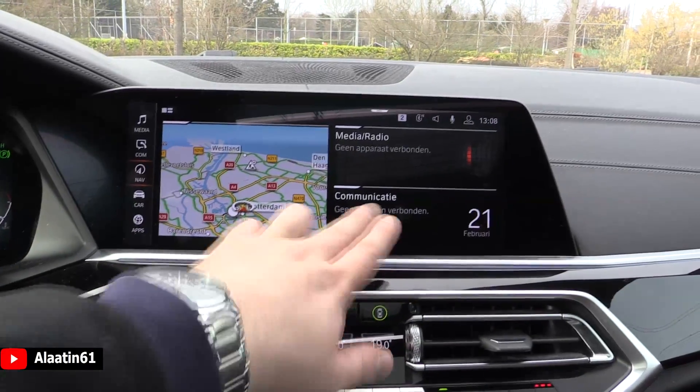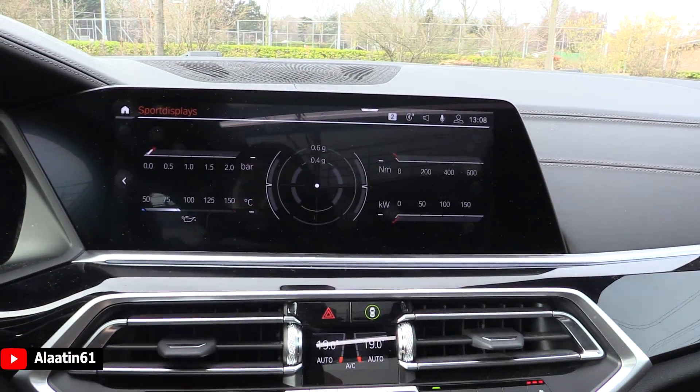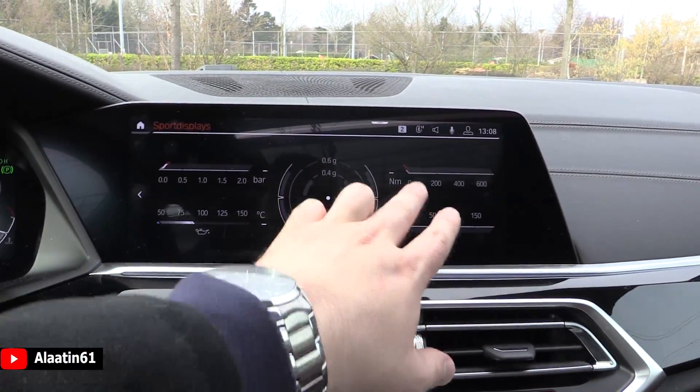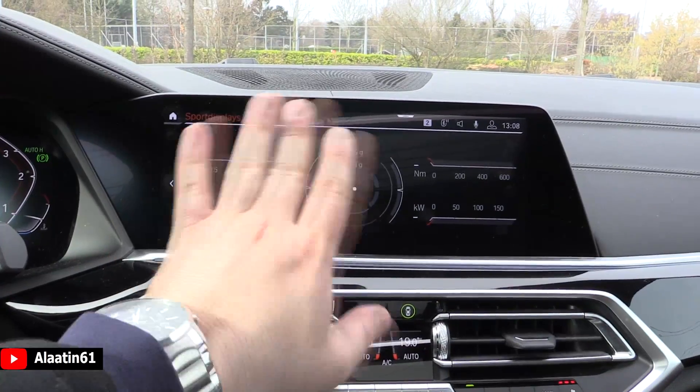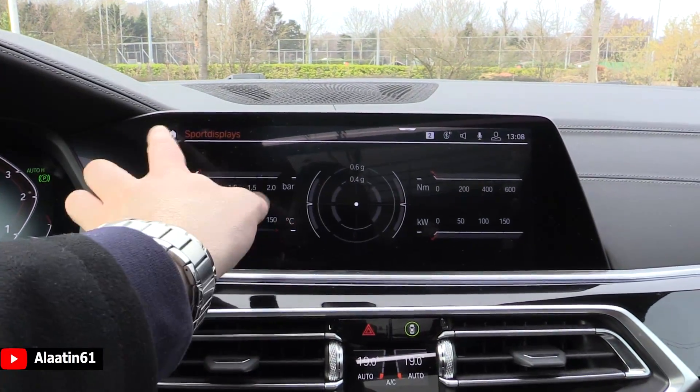The touch screen home page gives you instant power, instant info, G-meter, torque, power bars, and so on. The new sports displays are available here.